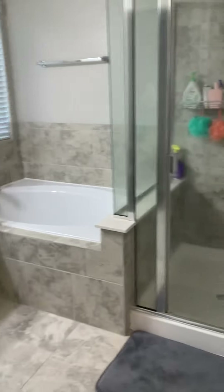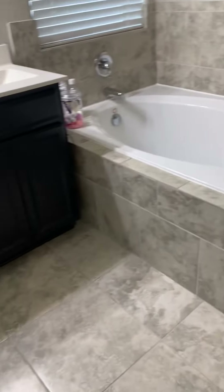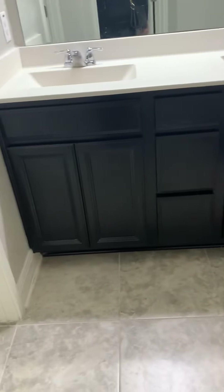In the attached master bath, you're going to have a stand-up shower and a garden tub with full tile surround — the same tile that runs throughout the home and living spaces seen previously.